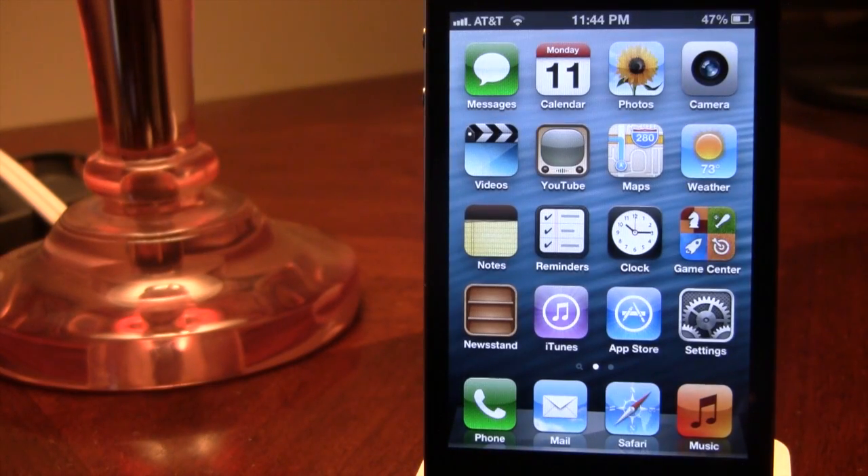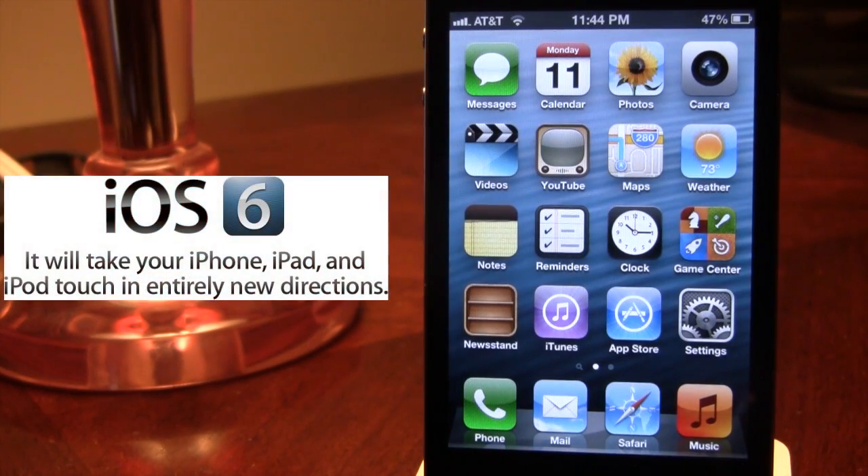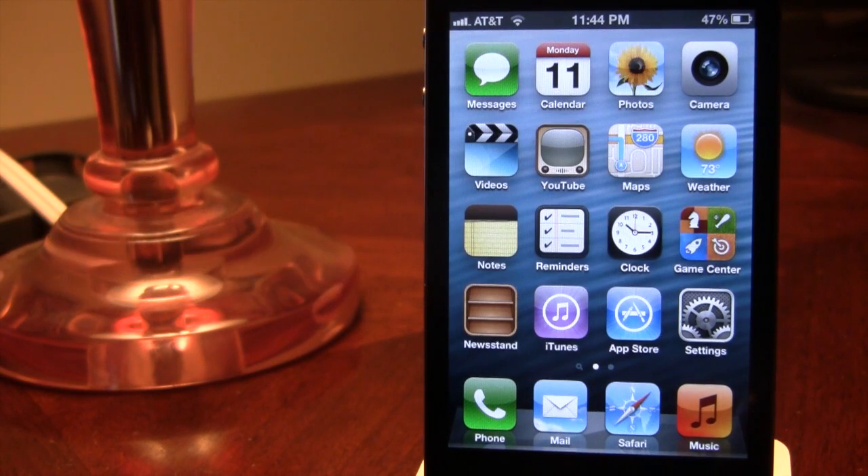Hey guys, Mitch here. Today Apple released iOS 6 Beta 1 for developers and it was jam packed with over 200 features in Apple's next generation software. This will allow you to take your iPhone, your iPad, and your iPod Touch in entirely new directions. In this review we'll be trying to go over as many features in iOS 6 as possible, so let's get into it.